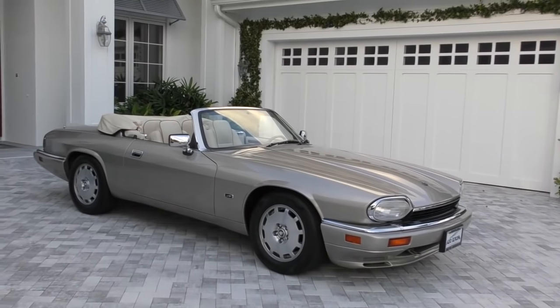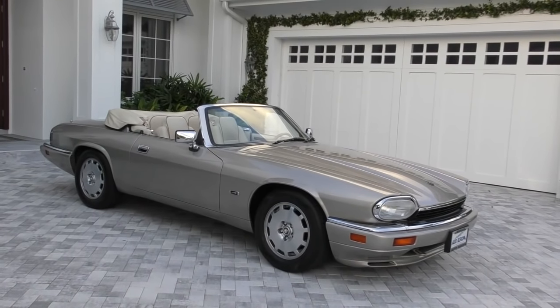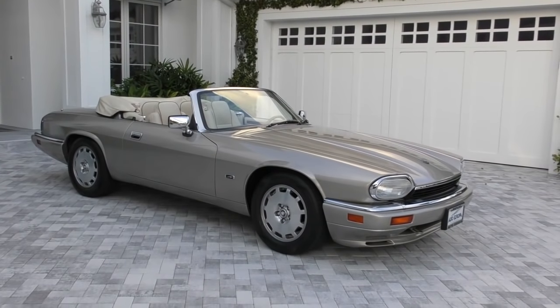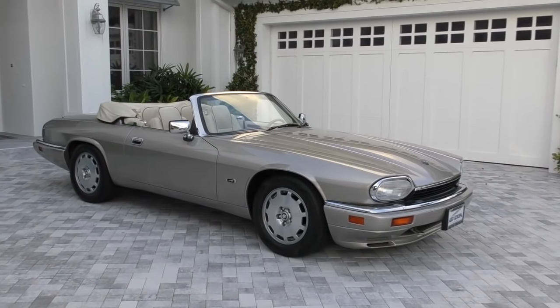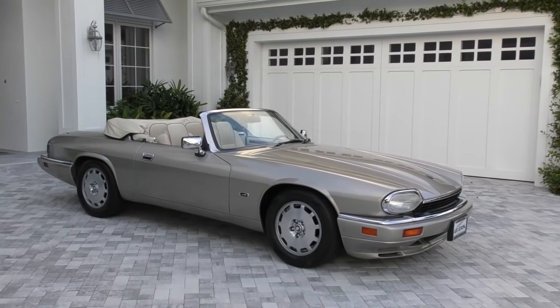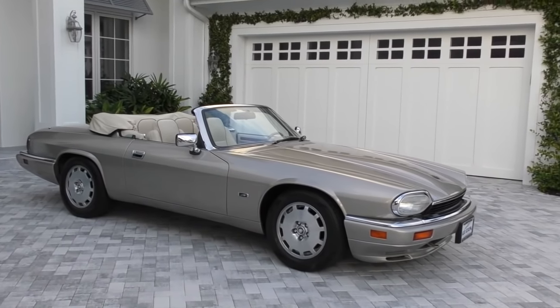So this thing came after the E-Type. When it came out, it did not have a drop top, which was a pretty shocking thing for Jaguar, because that was what their sports cars were all about — open top motoring. This was also considered the last of the Lions era Jaguars.